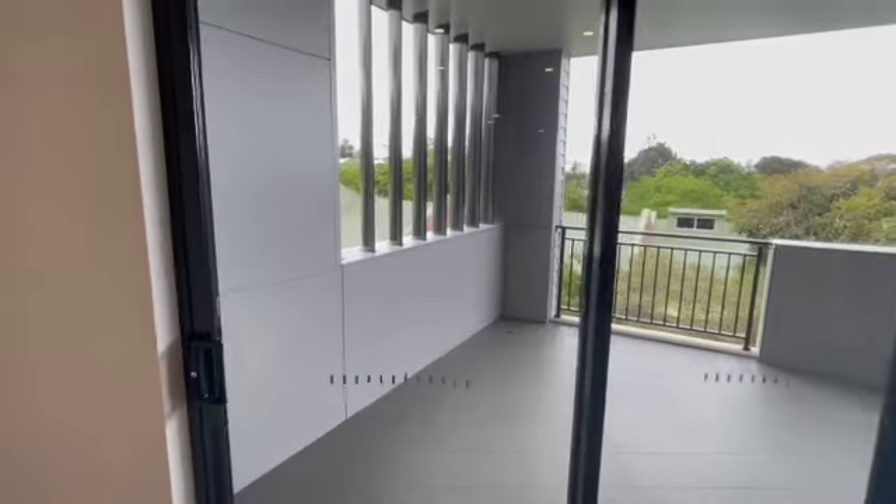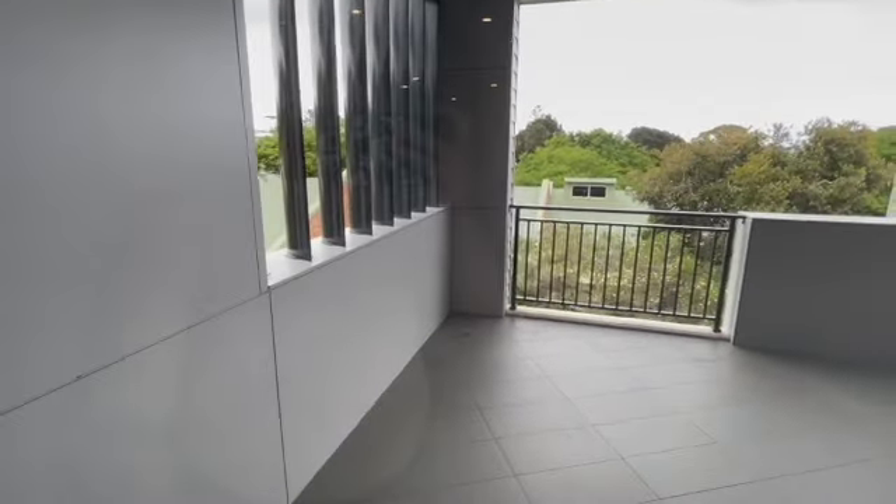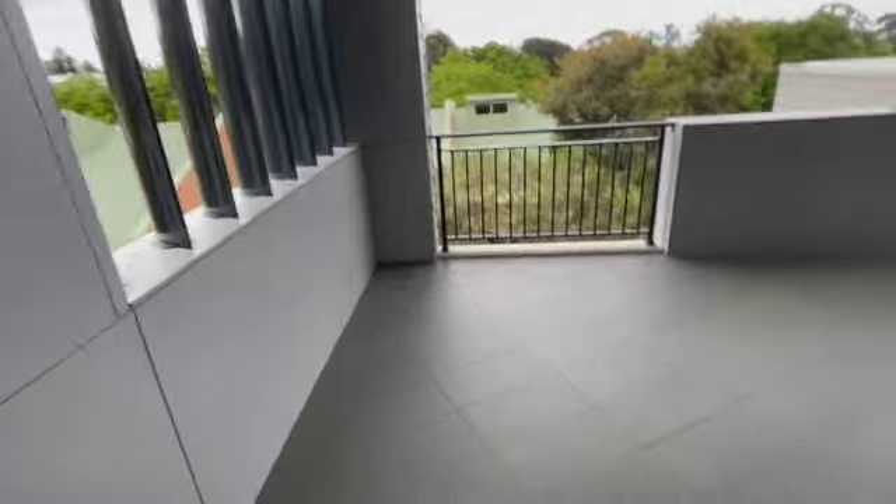You then have entry out to your balcony via the lounge room and the main bedroom.